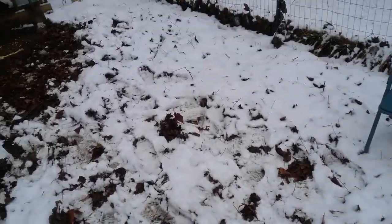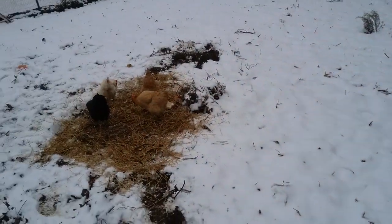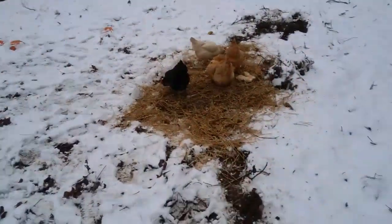Hey, what's up guys? This is New Antarctica with another video. Today we are doing another chicken vlog, but something different about today is something has changed in their environment.